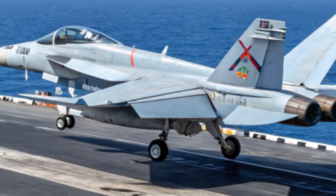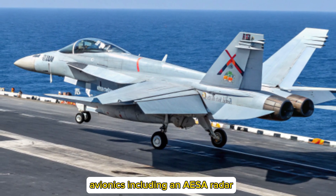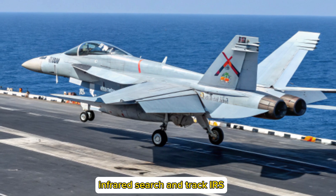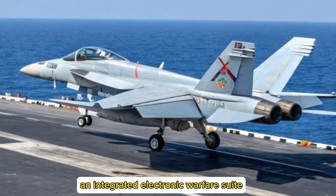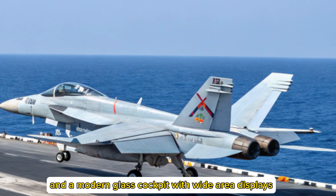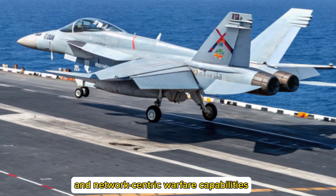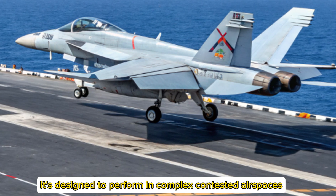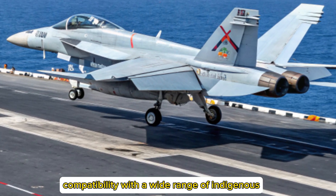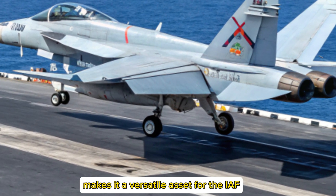Avionics and Capabilities: The Tejas MK2 will be equipped with cutting-edge avionics, including an AESA radar, infrared search and track (IRST), an integrated electronic warfare suite, and a modern glass cockpit with wide-area displays. With enhanced sensor fusion and network-centric warfare capabilities, it's designed to perform in complex, contested airspaces. Compatibility with a wide range of indigenous and international weapons makes it a versatile asset for the IAF.